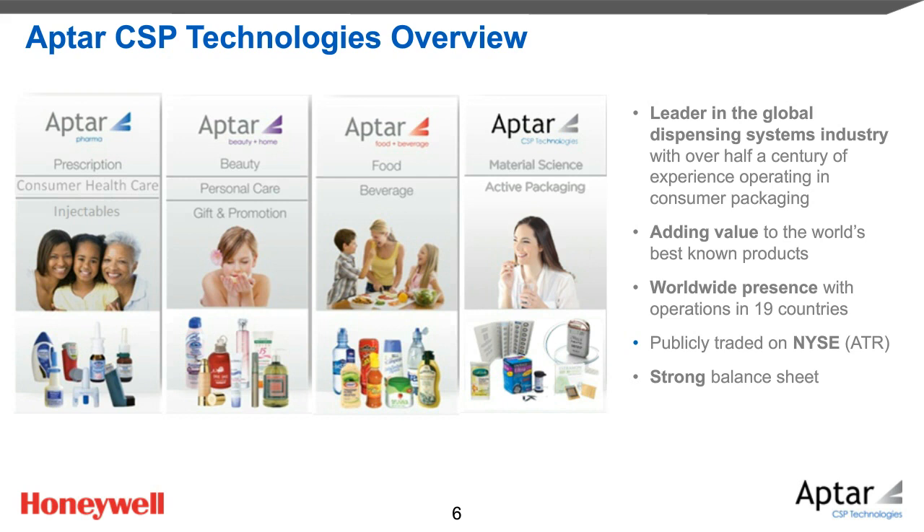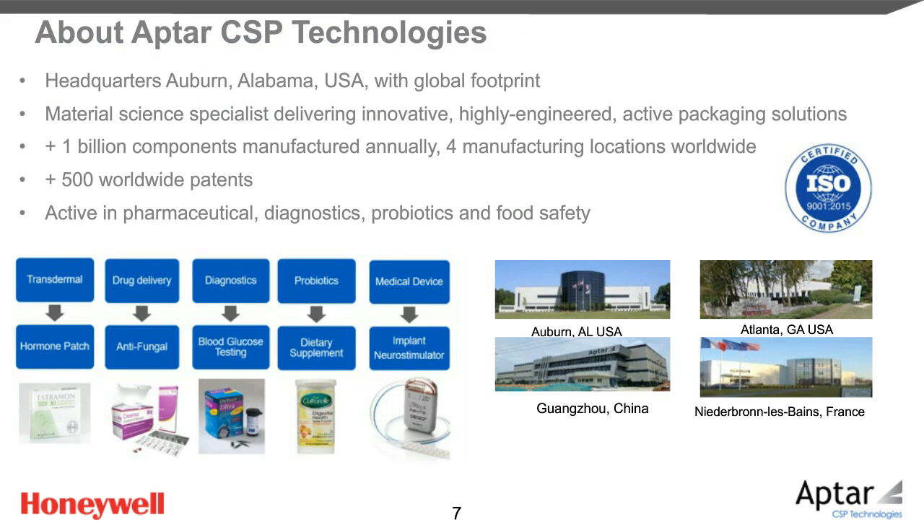Our core competence at Aptar CSP Technology is to be a material science specialist delivering innovative, highly engineered, active packaging solutions. Our headquarters is located in Auburn, Alabama in the U.S., and every year CSP ships more than 1 billion components from its four manufacturing plants located in the U.S., France, and China. These products are supported by more than 500 worldwide patents. We are active in many areas like pharmaceuticals, medical devices, diagnostics, robotics, and food safety.